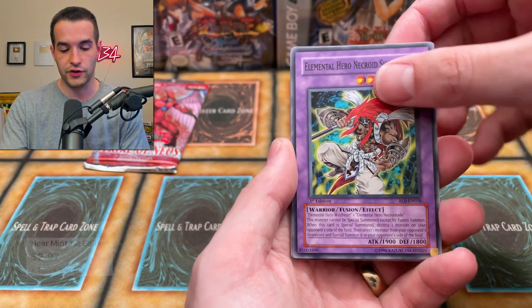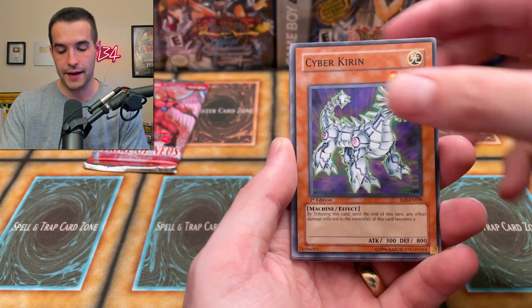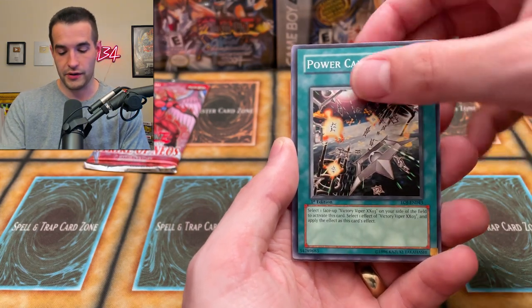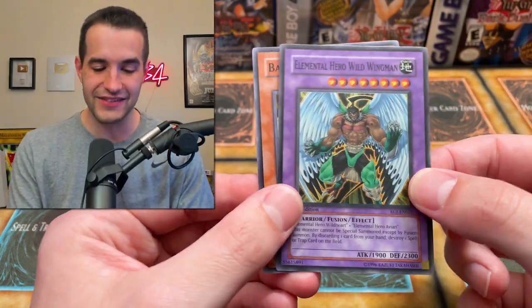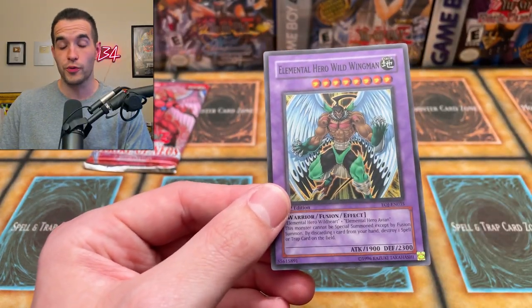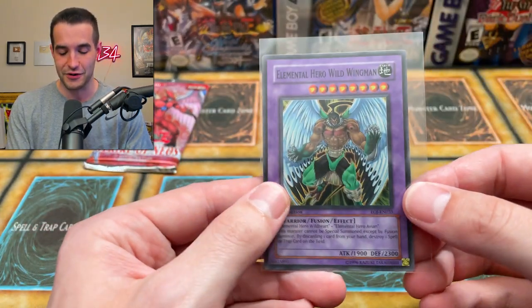Emergency Call, might be a dollar. Element Zero, Necrocheid Shaman, Cybergymnast, Cyberkirin, Layar the Liberator. Can we get that Shining Phoenix Enforcer? Power Capsule, Elemental Recharge, and the Wild Wingman. We did get an Elemental Hero, but it's just the Wild Wingman — still a really cool super rare, probably worth a couple bucks. We're finally subtracting from that $700 total.